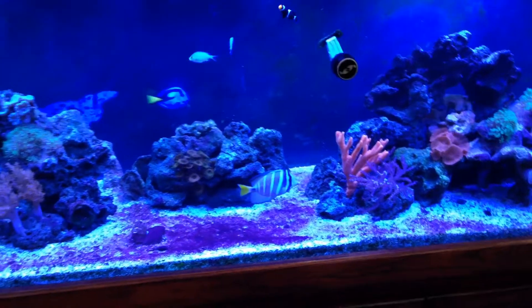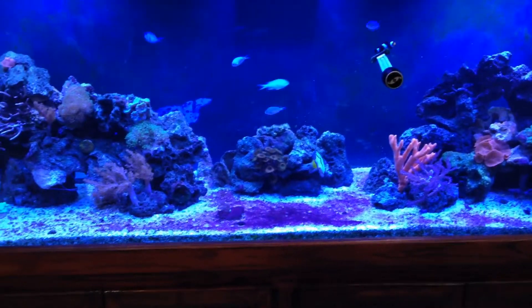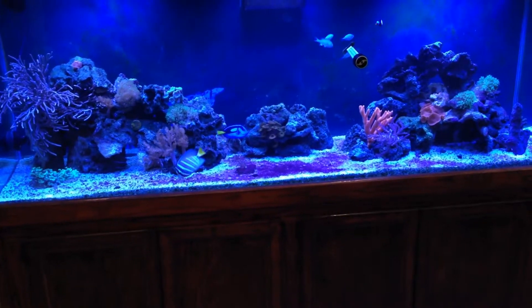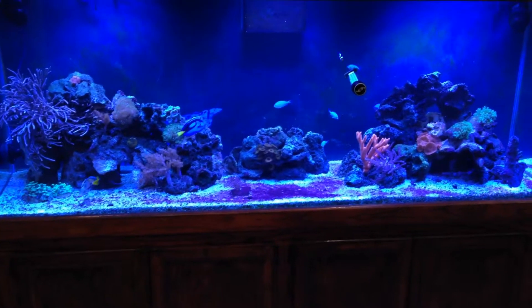Anyway, I wanted to do the before video, which is this one, on the red slime algae. According to the product that I will be using it can take up to 48 hours, and then I have to do a water change.